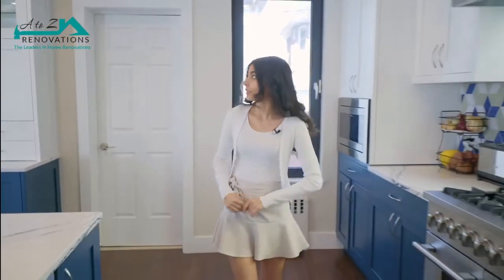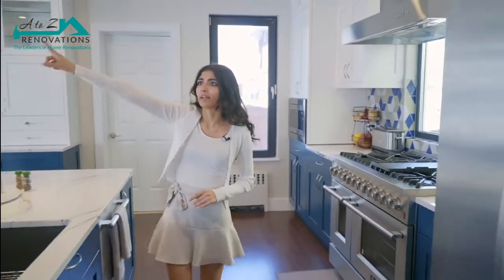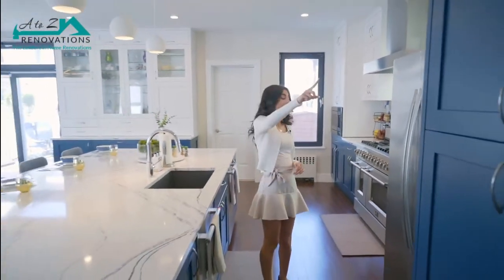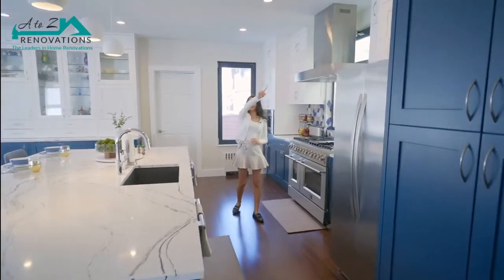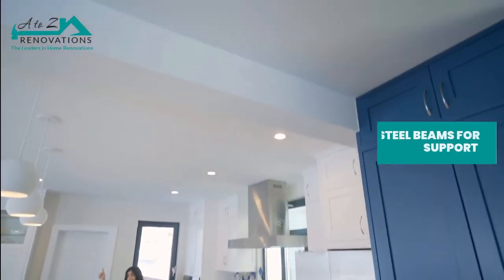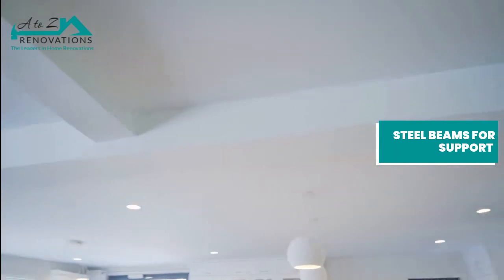You're probably wondering what the space looked like before our team got in here. Originally this entire area was divided by a wall, as well as this area. In order to take that down, we had to put some support back up, so you'll notice along the ceiling a steel beam running, covered in sheetrock to give it a more seamless look.